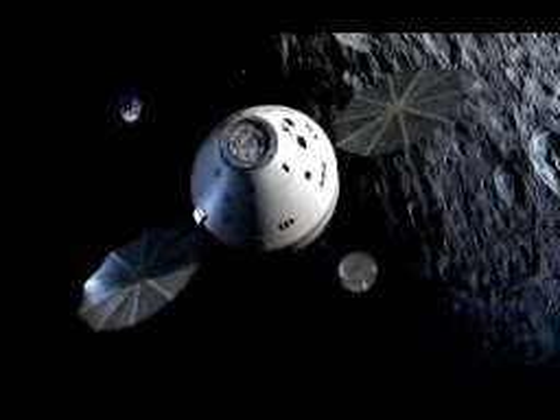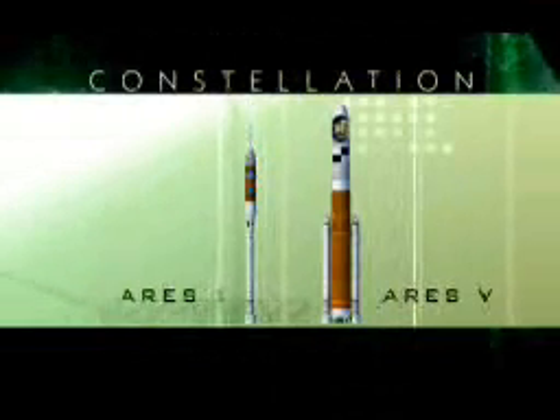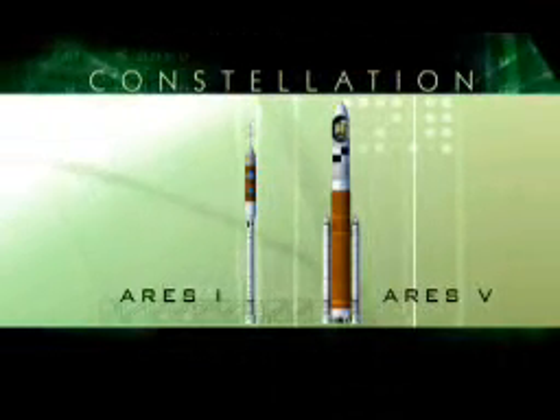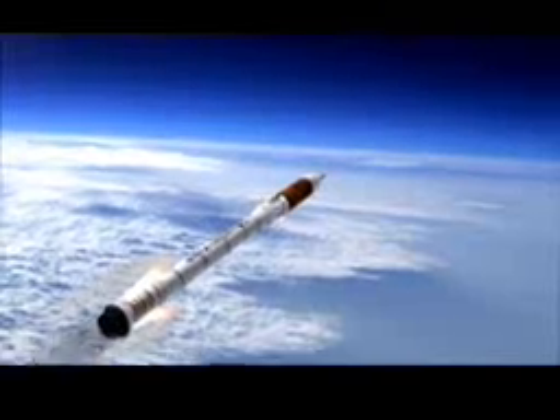To get Orion into orbit you need a booster, so that's ARIES-1, what we call the crew launch vehicle. It's made up of a first stage derived from the space shuttle solid rocket booster, except it uses an extra fifth segment, and with a liquid oxygen, liquid hydrogen upper stage powered by a J-2 engine, which is a derivative of the old J-2 engine that flew on the Saturn V.